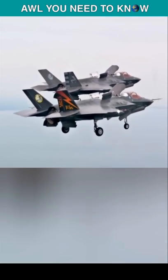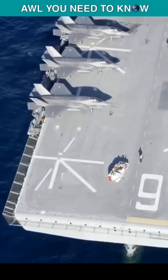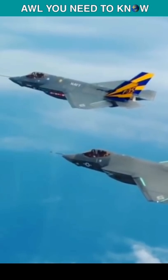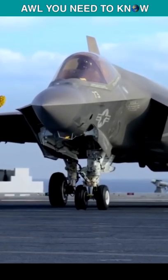All you need to know about what makes the F-35 so special is the following. The Lockheed Martin F-35 isn't just the most survivable combat aircraft ever built — it is also the most versatile one.